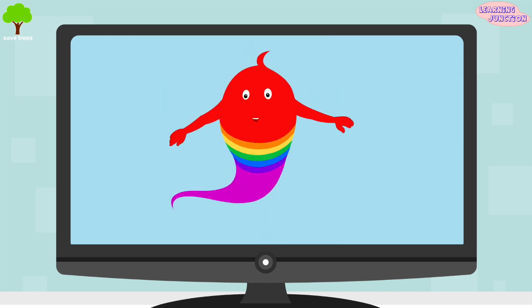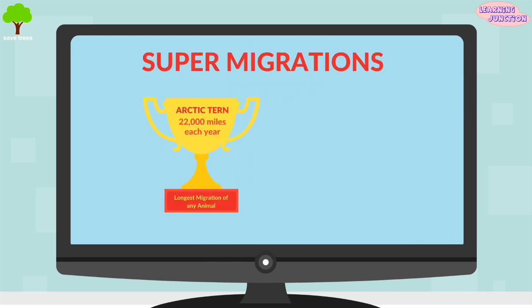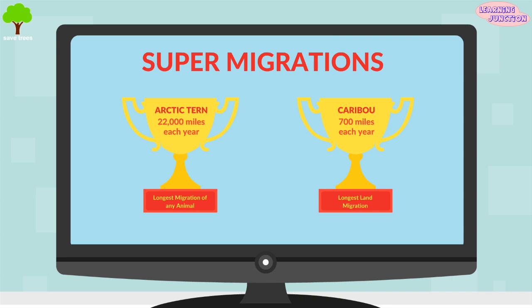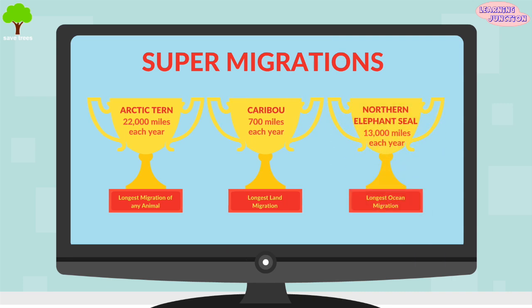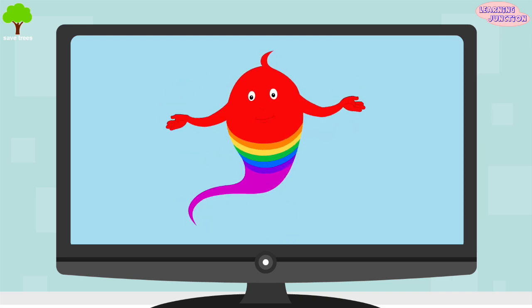Let's see some of the super migrations. Arctic tern — longest migration of an animal. Caribou — longest land migration. Northern elephant seal — longest ocean migration.